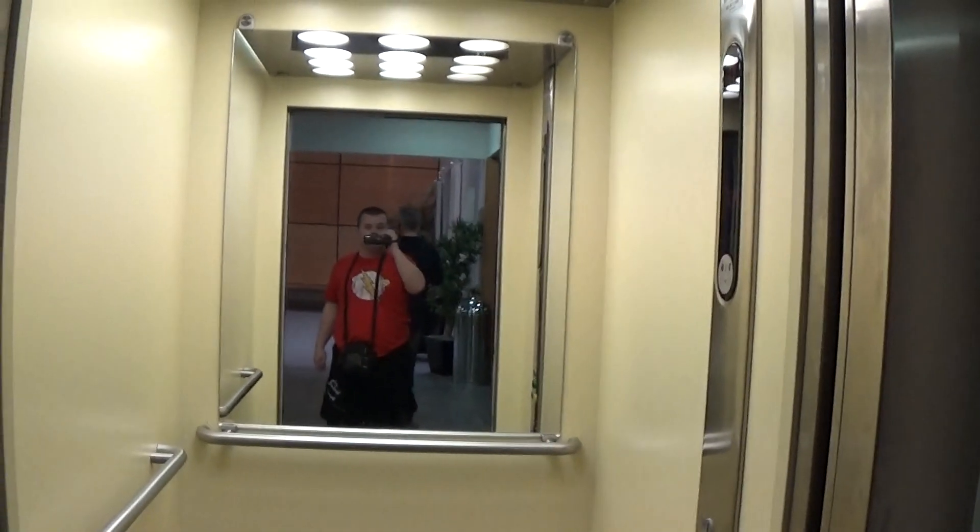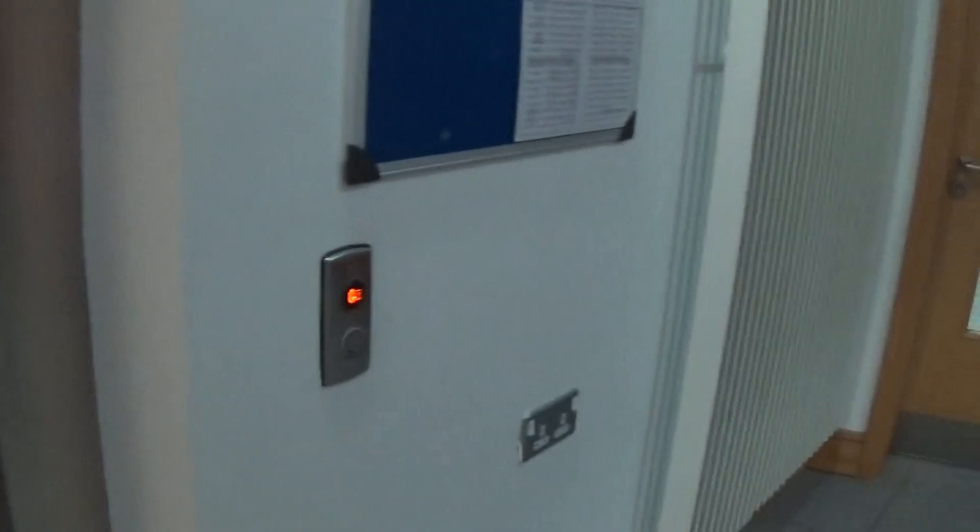Now we can exit the elevator. There it goes, and that's it.